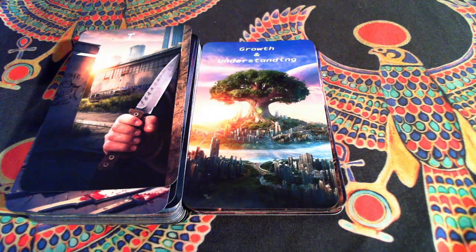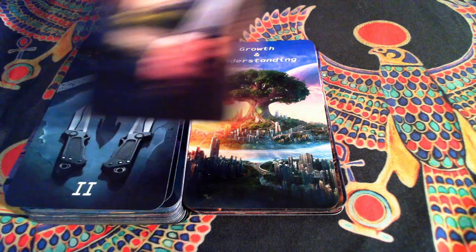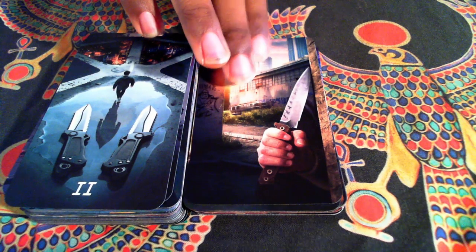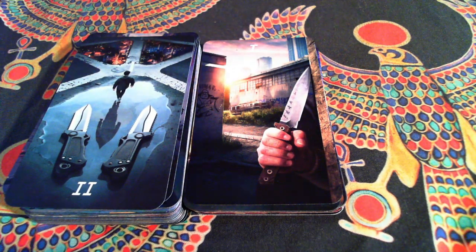Okay, so on to our minors. I don't really know what to call the minors, so we're just going to stick with Blades. We have the Ace of Blades — should you take that knife or shouldn't you?